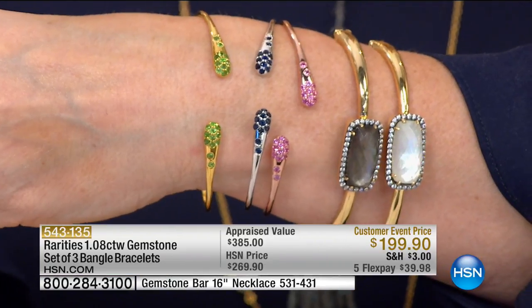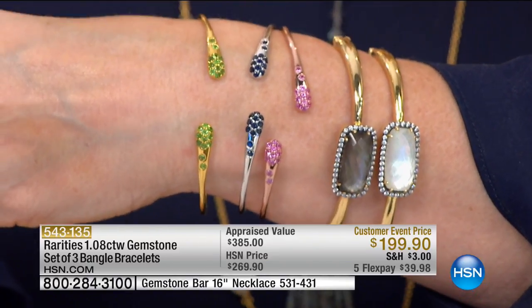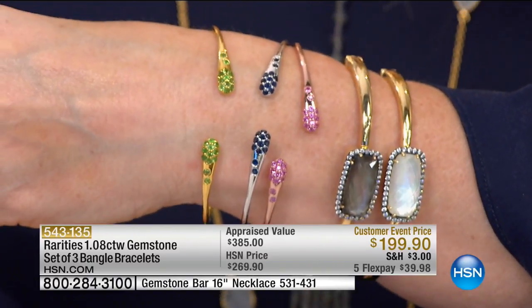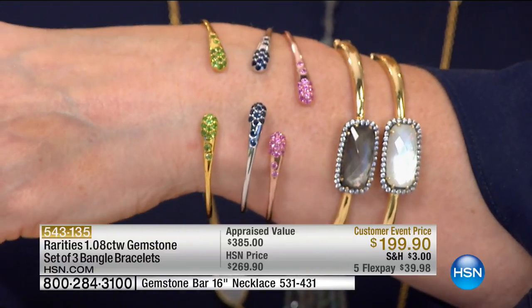This is permission to be fabulous, to be European, to have color, to layer, to stack. This is your moment to shine. Half our quantity is gone just in that very brief look at these. You are paying like $66 for these bangles — they should be $199 a piece, and you're getting them all for $199.